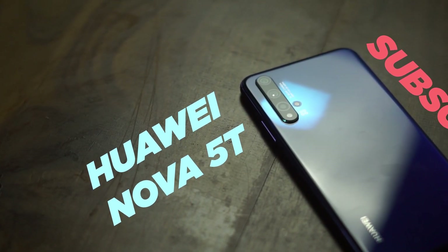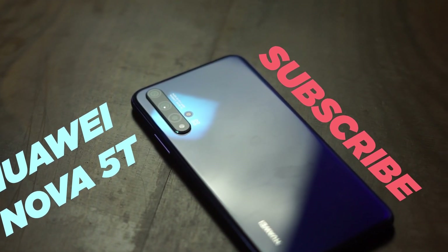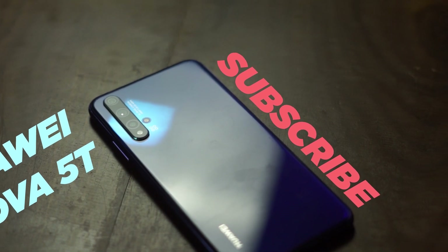Hi guys, welcome to another edition of Cyber Reviews and this is the unboxing and first impressions of the Huawei Nova 5T, coming up next.